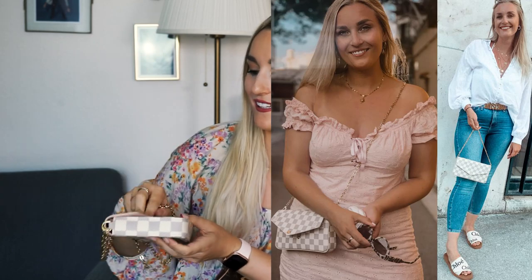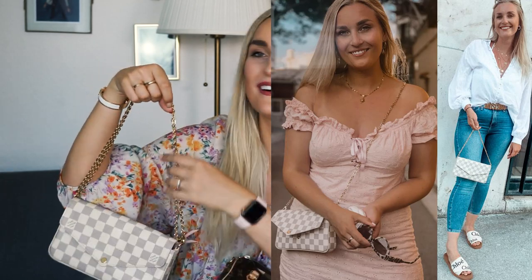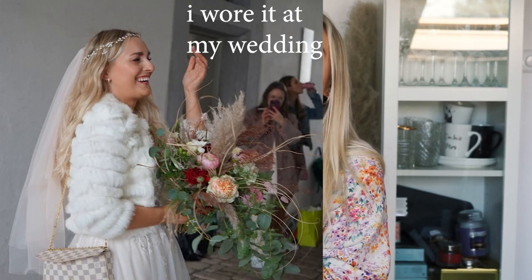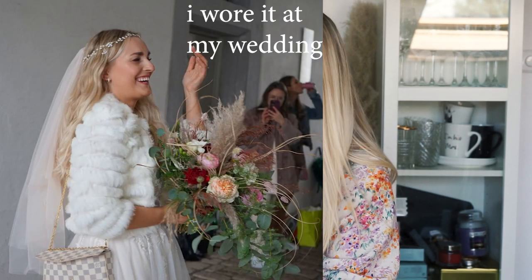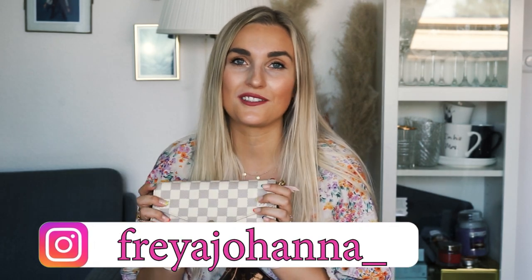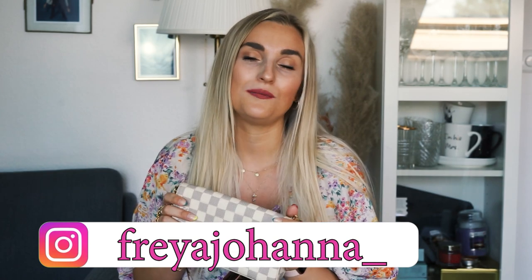Then obviously it's my mini pochette Felicity. You guys know how much I adore this — I just love this bag. It's one of my favorite bags in the whole entire world. I'm seriously thinking of adding another one, maybe in the leather, to my collection because I wear this one so much. It fits all of my essentials and is just the perfect size for me. I love to wear it.